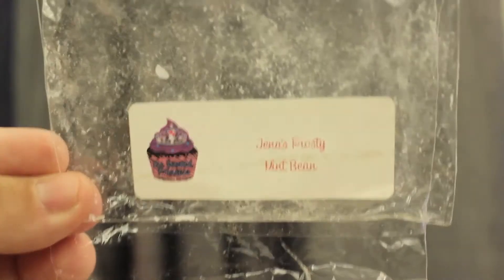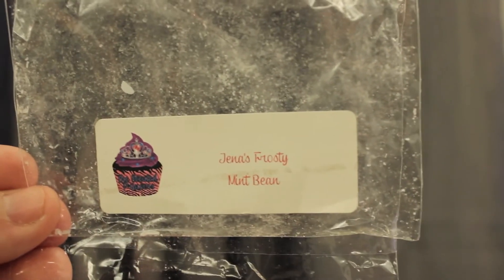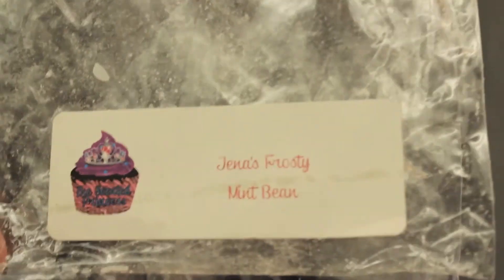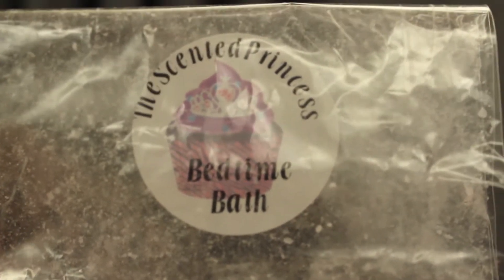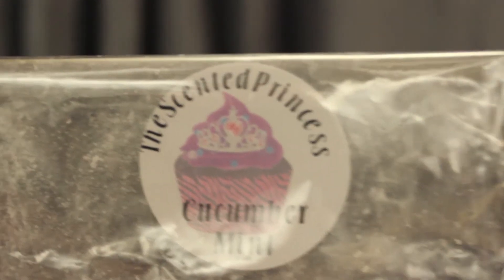I melted the Scented Princess Jenna's Frosty Mint Bean. I love the scent — let me get it out so you guys can see. This is so good. I will always keep repurchasing it. I melted the Scented Princess Bedtime Bath, and I think it's the dupe for the Johnson & Johnson Lavender Baby Bath Time. This is very strong and it's a perfect bedroom scent — love it. Cucumber and Mint — no surprise there. You guys know the Scented Princess has my favorite cucumber mint. I still have some more, thank God. I love this and will continue to purchase it. It's super strong.